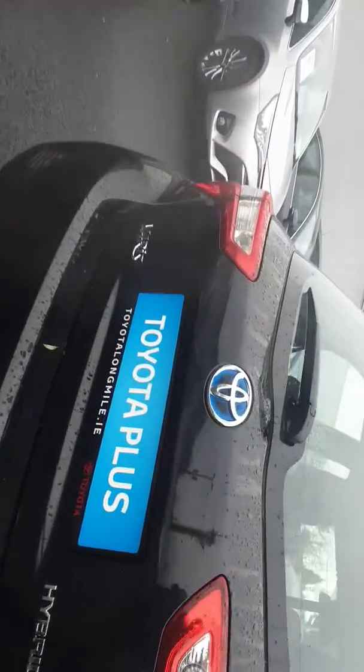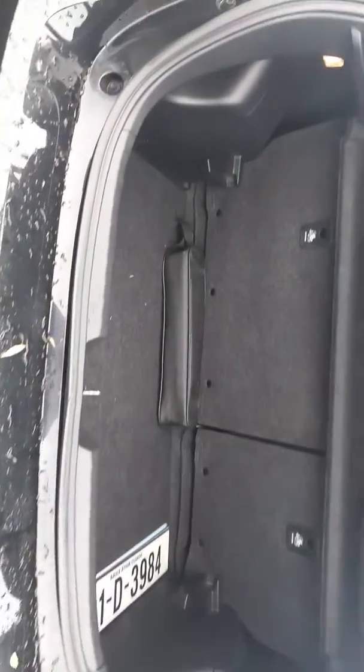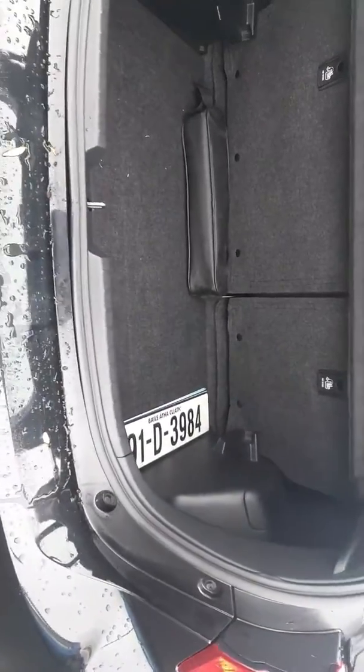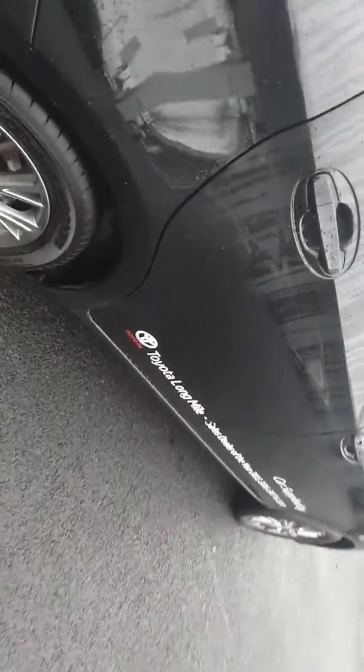Now as we just have a look at the rear. As you can see in the boot, there is plenty of space in the back. Quite a nice easy closed boot.